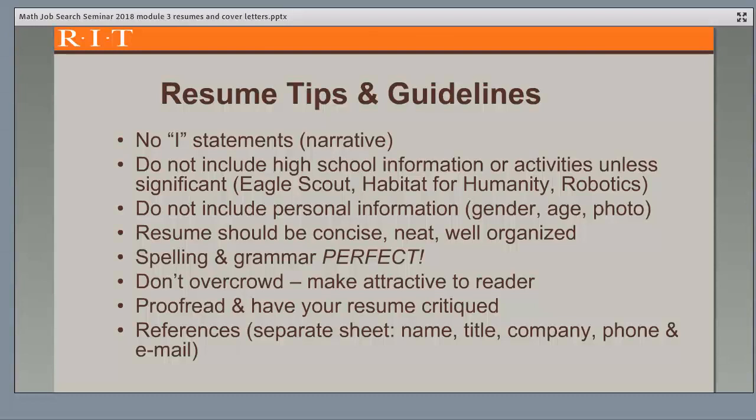Here are some additional tips and guidelines. Don't use a narrative format or I statements. Don't include any high school information, unless an activity is significant — for example, if you were an Eagle Scout, volunteered regularly, or were in a club relevant to your targeted industry. Don't include any personal information, as companies often can't accept resumes with this data and it has nothing to do with your skills and abilities to do the job. Your resume should be concise and easy to read, neat, well organized, and with perfect spelling and grammar. If you have typos, the company will think that you have no attention to detail.